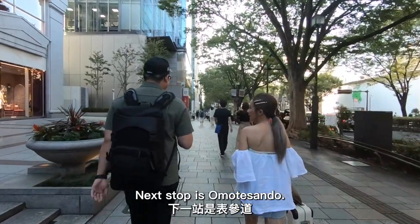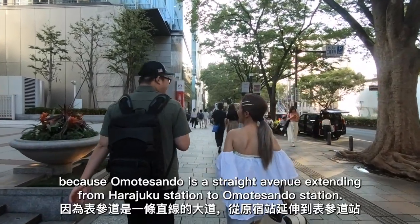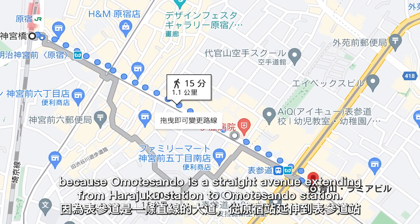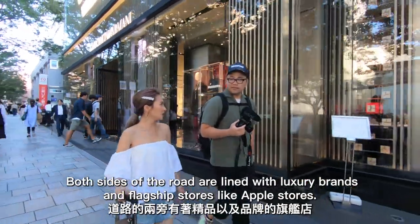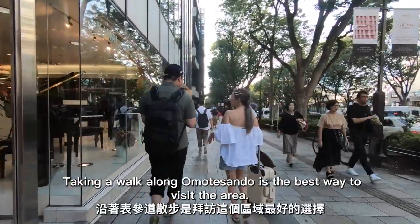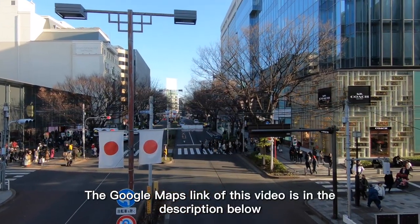Our next stop is Omotesando. We suggest walking instead of taking the subway, because Omotesando is a straight avenue extending from Harajuku Station to Omotesando Station. Both sides of the road are lined with luxury brands and flagship stores like Apple stores. Taking a walk along Omotesando is the best way to visit the area. The Google Maps link for this video is in the description below.